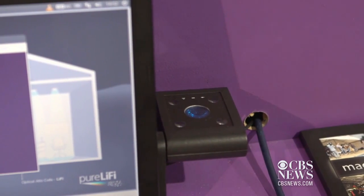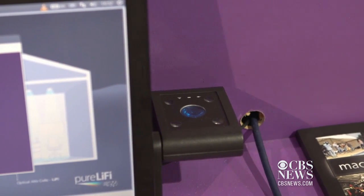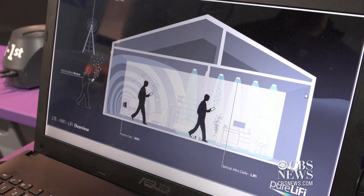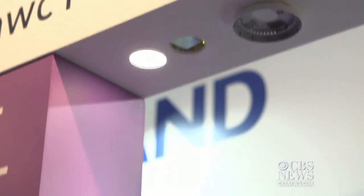That means you can have wireless data transmission using light anywhere where you can see light. And what if there are multiple lights in a room? The company has developed a receiver that knows which light source to use.